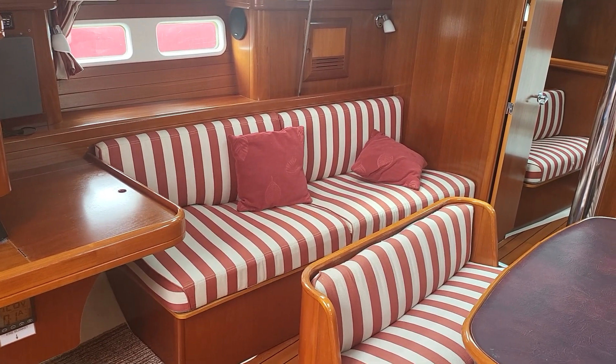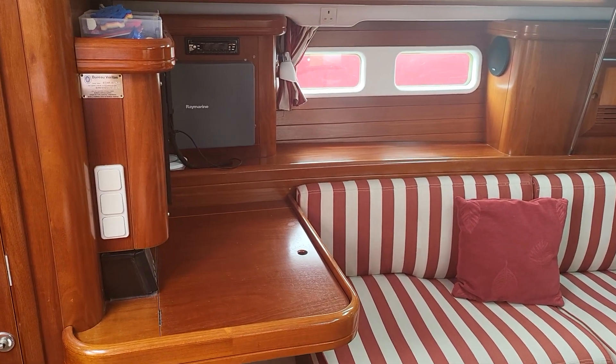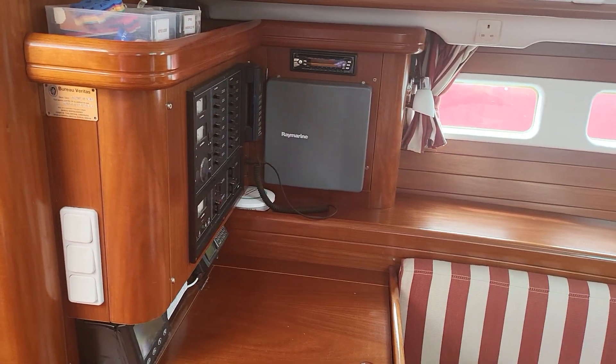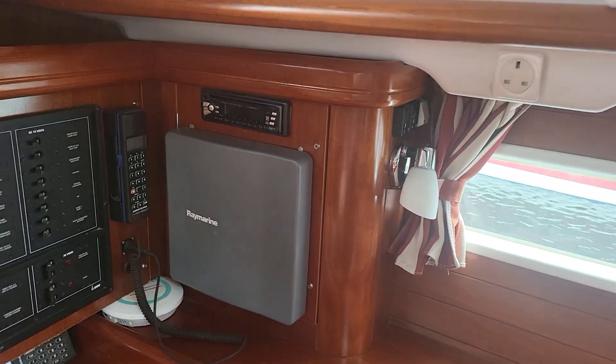Swinging to the port side, we have another seating area which also houses the nav table. Here you can see the array of instruments, which have all been individually photographed.